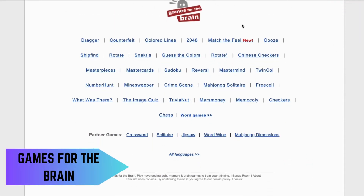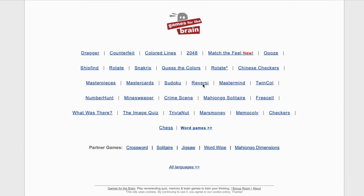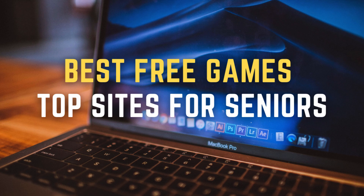Lastly, Games for the Brain provides various brain training games that are fun and challenging, perfect for keeping your mind engaged. That's our list of the best websites for free online games for seniors. Be sure to check them out and let us know your favorites in the comments below.